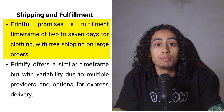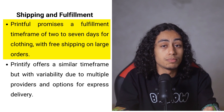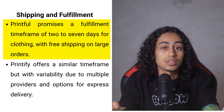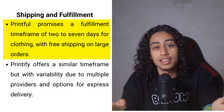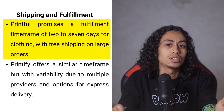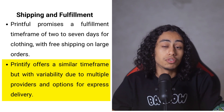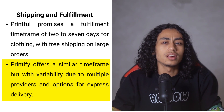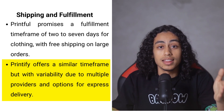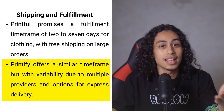In terms of shipping and fulfillment, both services offer competitive options. Printful promises fulfillment within 2–7 business days for clothing and 2–5 days for non-clothing items, and provides free shipping for orders exceeding $500. Printify, while having a slightly more variable fulfillment schedule due to its multiple providers, generally fulfills orders within the same time frame and offers express options for fast delivery, allowing businesses to balance costs and speed effectively.